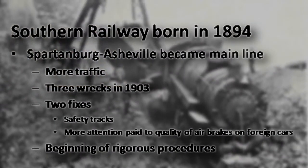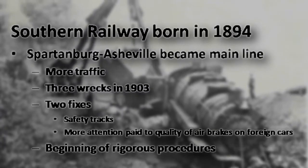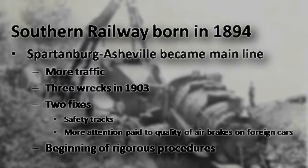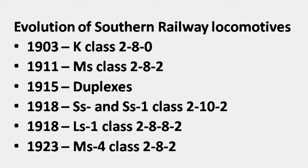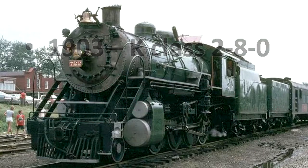But the wrecks didn't stop. In 1903, there were three wrecks in one year. An engineer from the first wreck, who spent most of the year in the hospital, had a lot of time to think about making the route safer down Saluda Grade, and came up with the idea of the safety tracks. They didn't have safety tracks before then. 1903 was also the year the first K-Class engine arrived — they had eight driving wheels, no wheels under the firebox, two wheels up front: a 2-8-0 wheel arrangement.